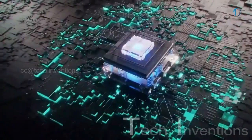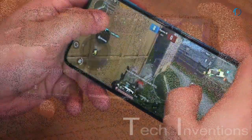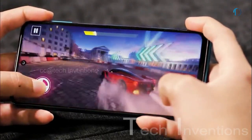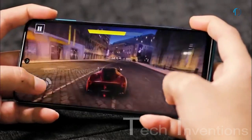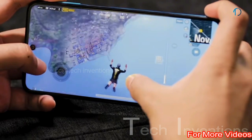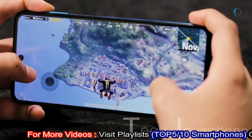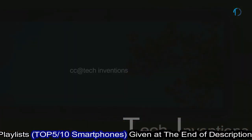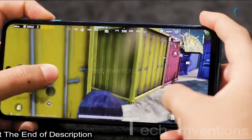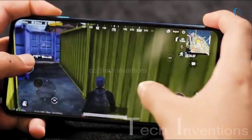The Redmi Note 9 Pro is based on a 1.8–2.3GHz octa-core Qualcomm Snapdragon 720G 8nm processor, packed with 4GB or 6GB of RAM. The Snapdragon 720G delivers enhanced GPU performance capable of handling most 3D games at high graphics settings. In day-to-day usage, the phone handles all tasks without slowing down, making it a fast and reliable device.